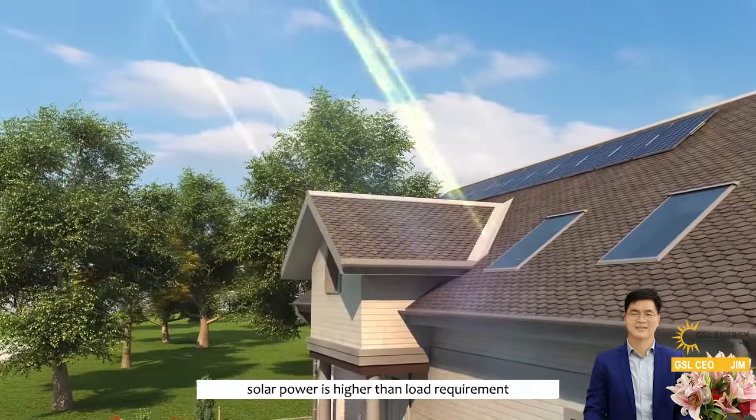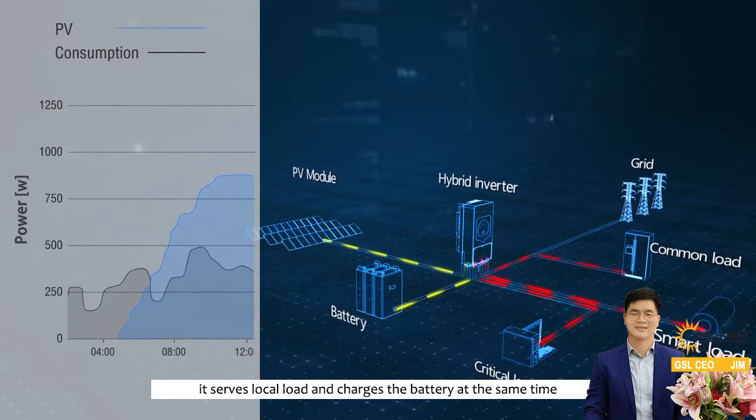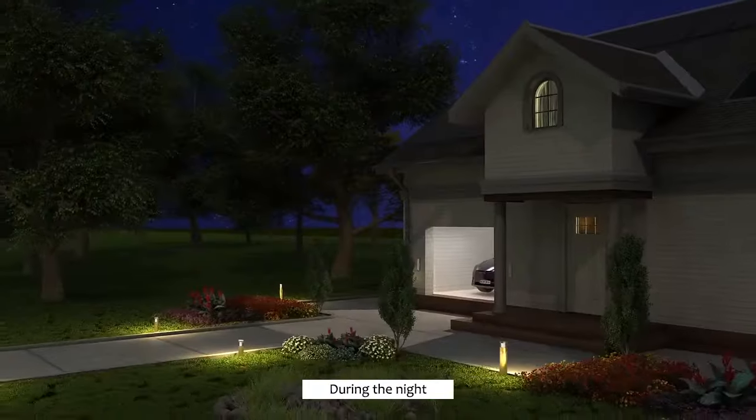In the morning, solar power is higher than the load requirement. It serves the local load and charges the battery at the same time. If excess energy is generated, it can be sold into the mains grid.